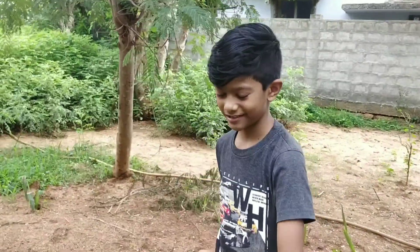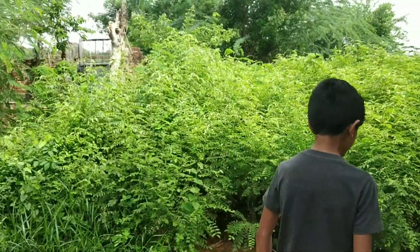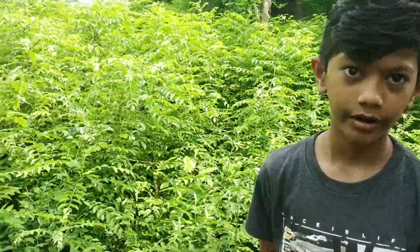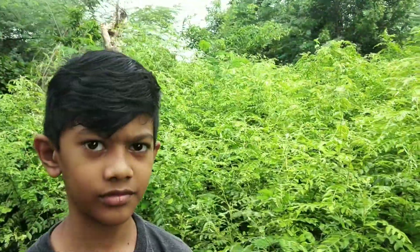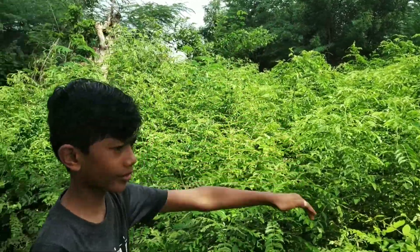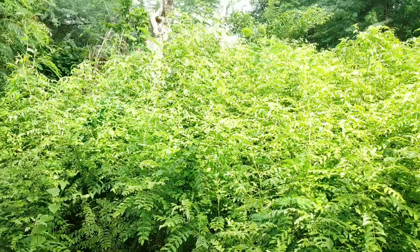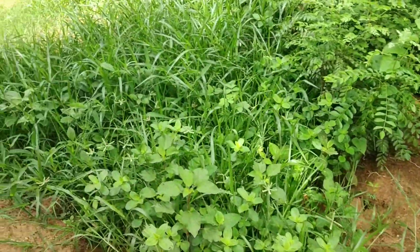Now I will show you amazing curry leaf trees. Follow me! These are curry leaf trees. This plant is only this side here, but if you go further that way, they are getting more and more taller. Do you like this tree? Is it amazing? Beautiful grass is also growing beside the curry leaves — see how beautiful this grass is!